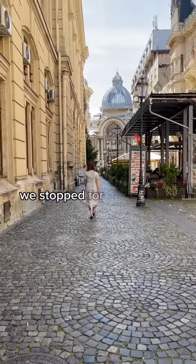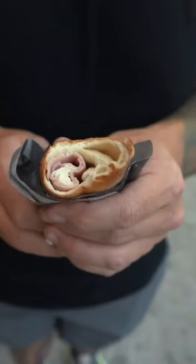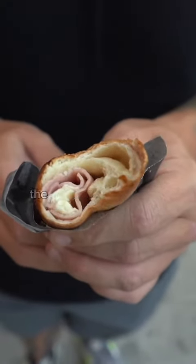While walking around the city, we stopped for some street food at Lucca where we got a Kovrigi with mozzarella and ham. For a quick bite to eat, this was so good. The pretzel was soft and buttery. Yum.